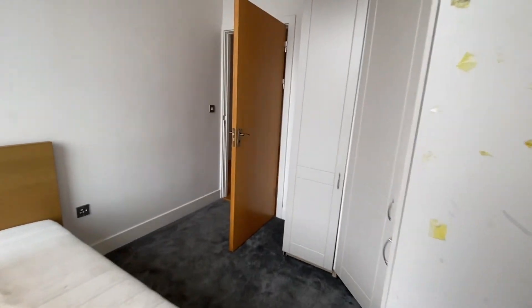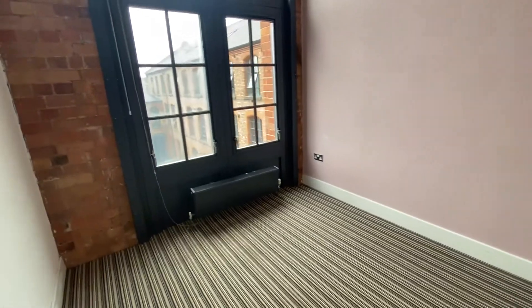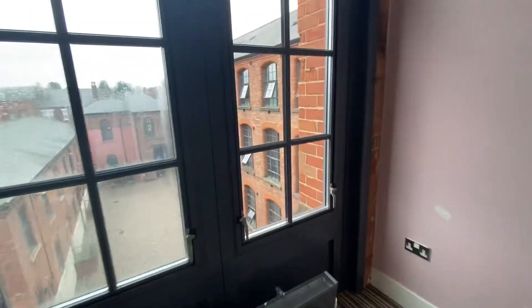Bedroom two is set adjacent — a further double bedroom with opening windows.